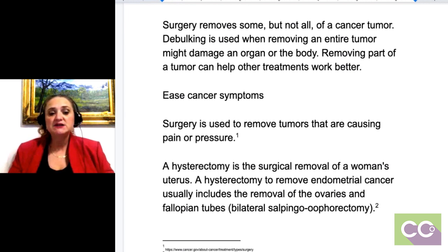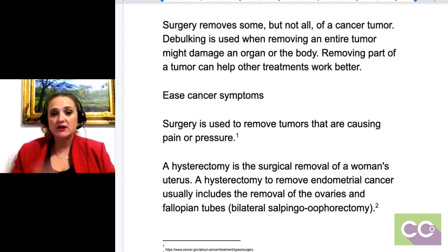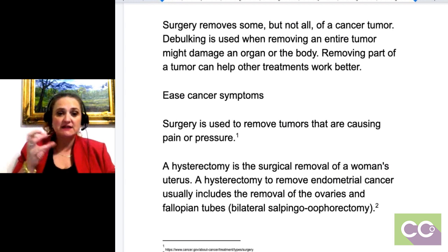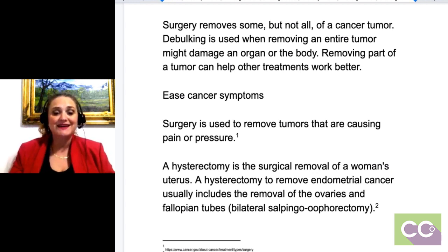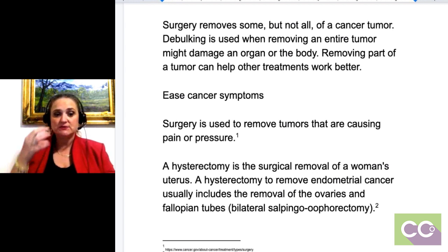A hysterectomy is the removal of the uterus itself. One reason they would do that is endometrial cancer, which is not a tumor or mass per se — it's cancerous cells in the lining of the uterus. But if a mass has developed, they'll often take everything depending on what the pathology came back as. Even if they take just the uterus, you would not code those CPT codes for the excision of the mass if they take the whole uterus, because it's actually two separate procedures.